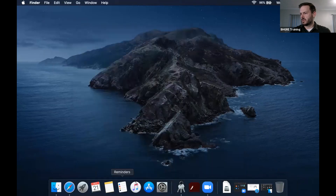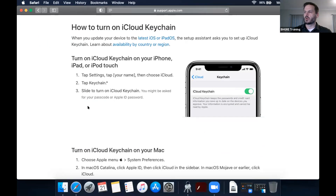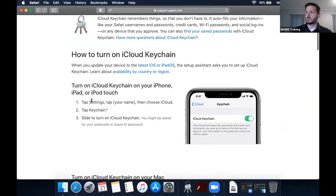If you don't have it set up on your phone, just go to your Settings, tap on your name, choose iCloud, then tap Keychain and turn it on. That's how you do it on an iPhone.